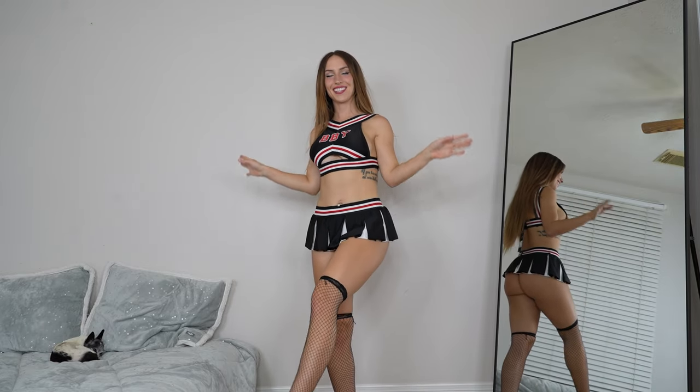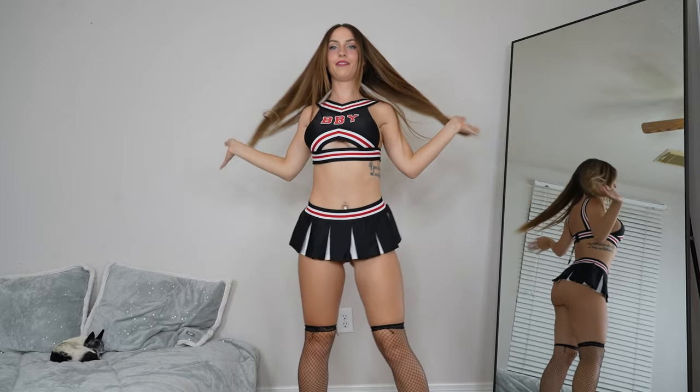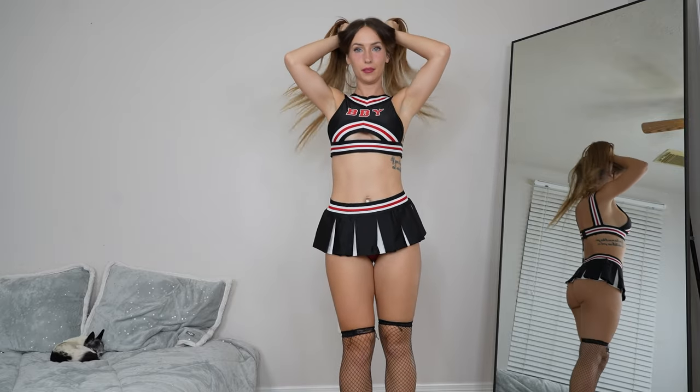We got the fishnet stockings on — this is exactly the kind of vibe I was going for. Here is the full cheerleader outfit. I could also put my hair up in pigtails or something cute like that, but because I just washed my hair, I'm just going to wear it down.